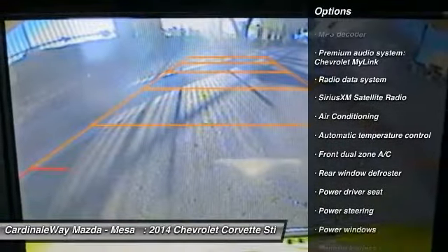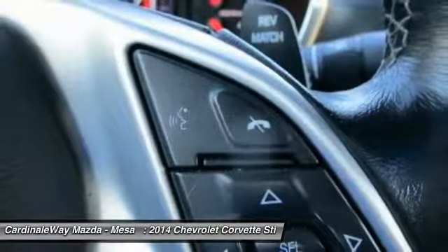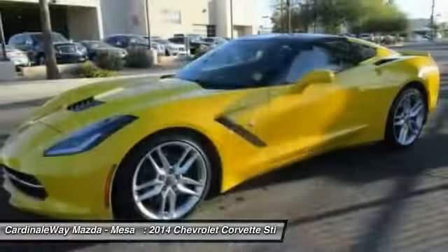Air conditioning, dual airbags, power steering, four-wheel disc brakes, power windows, compass, and electronic stability control. This vehicle offers reliability and good looks at a great price, so come in and take a test drive today.